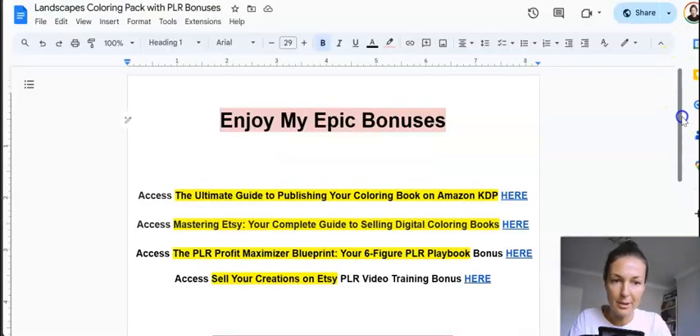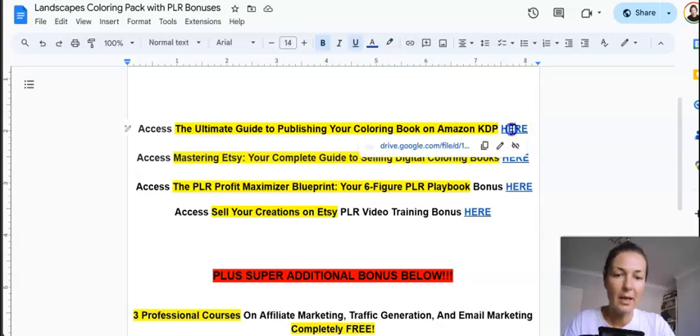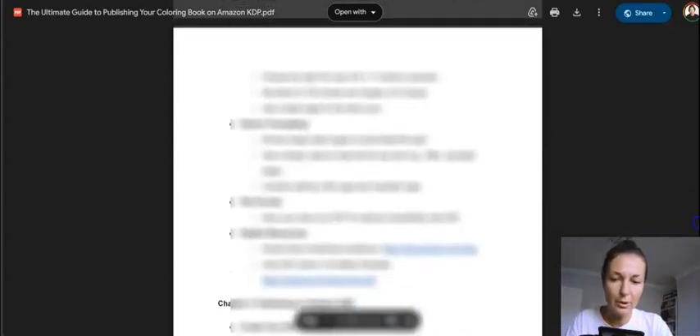Let me tell you a bit more about my bonuses — I have put my heart and soul into creating them. First, I created a guide on how to publish your coloring books on Amazon KDP. I call it the Ultimate Guide to Publishing Your Coloring Book on Amazon KDP. It's about three pages — more like a checklist — showing you step by step what you need to do to prepare, format, sell, and even market your products on Amazon KDP, with clickable links to tools you'll need.